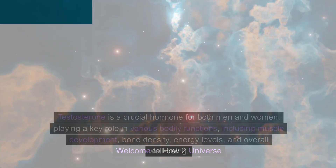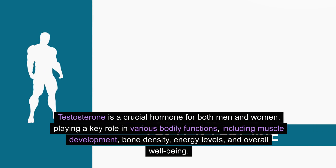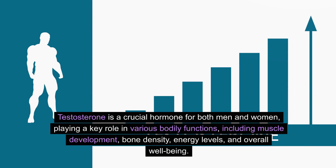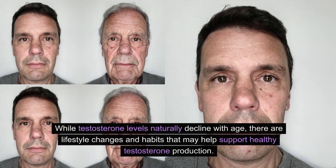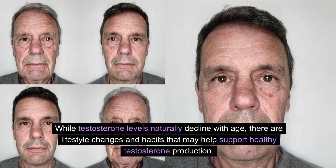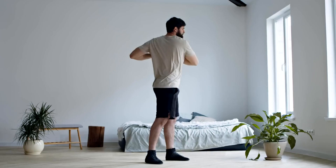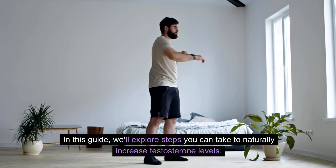Welcome to How-To Universe. Testosterone is a crucial hormone for both men and women, playing a key role in various bodily functions, including muscle development, bone density, energy levels, and overall well-being. While testosterone levels naturally decline with age, there are lifestyle changes and habits that may help support healthy testosterone production. In this guide, we'll explore steps you can take to naturally increase testosterone levels.